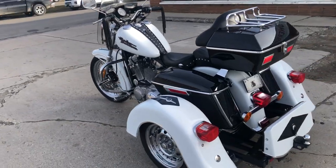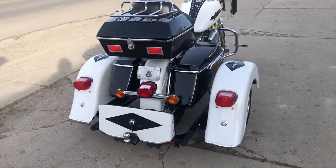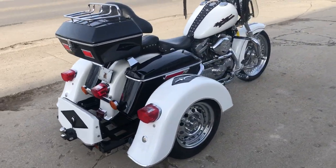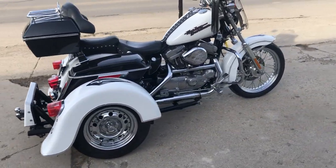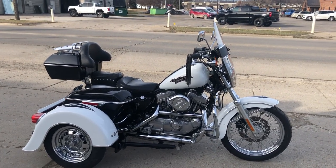It's got the chrome wheels and more. It's a sharp, clean, low mileage trike for the money — this one won't last long guys, it's a deal. Check us out at approvalpowersports.com or give us a call at 810-648-9500.